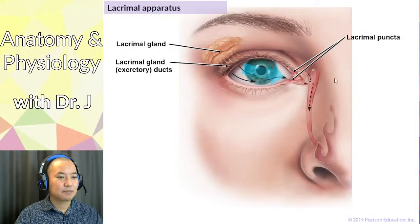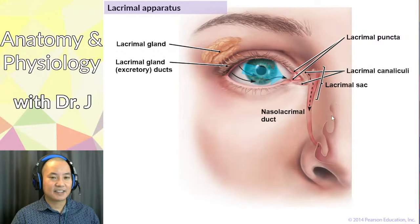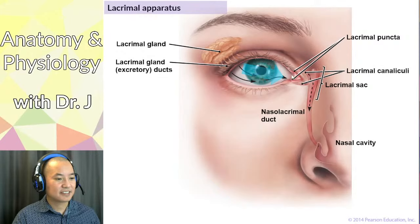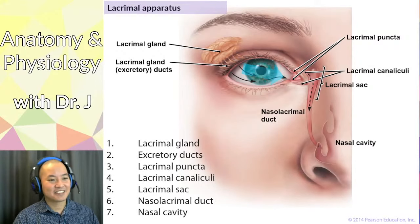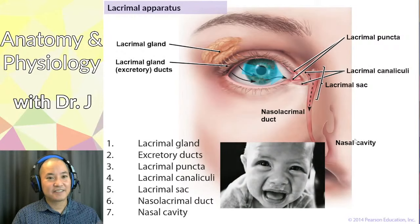From the lacrimal sac, surrounded by the lacrimal bone and maxilla, tears flow into the nasolacrimal duct and into the nasal cavity. So excess tears, assuming they don't run down your face, wash across your eyes, collect in the lacrimal sac, and drain into the nasal cavity. This pathway makes a great exam question: where are tears produced, how do they wash across the eye, and where do they end up?